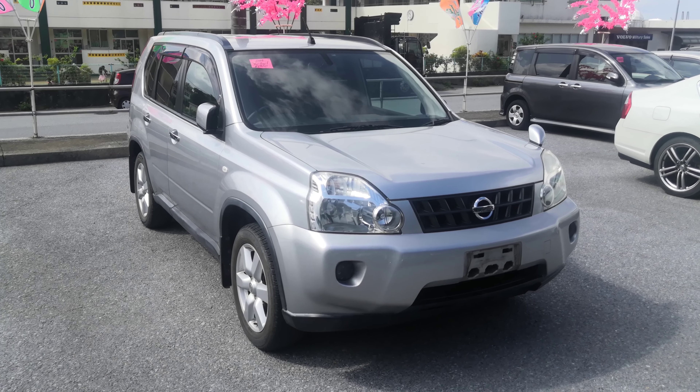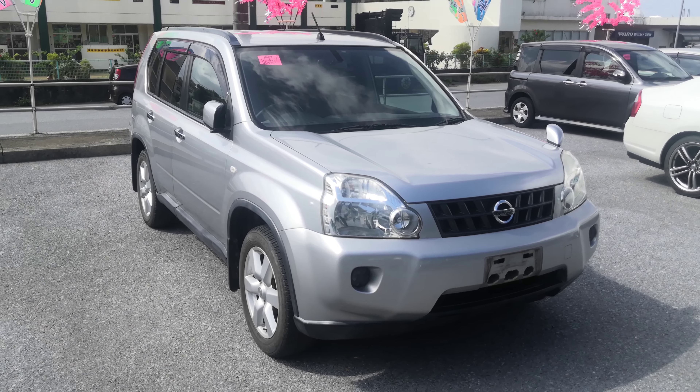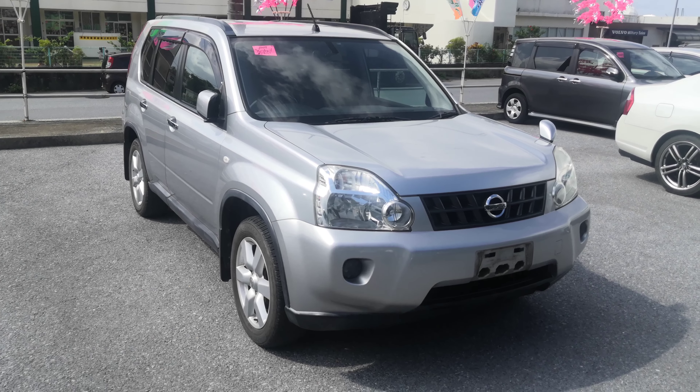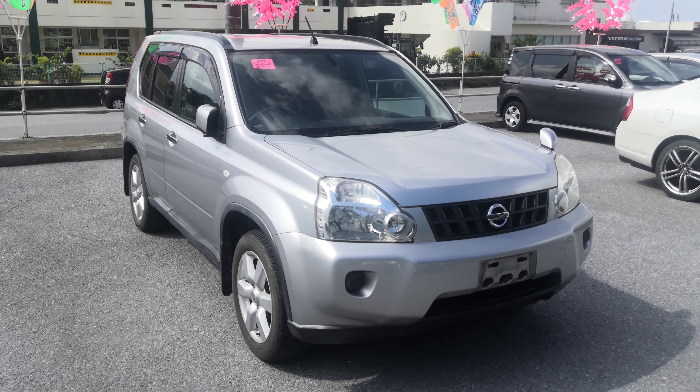Before we get started, I'd like to let you know that we do have on-the-lot discounts, so the price you're seeing on the website right now will not be the final price when you come on the lot. Also, if you're arriving to Okinawa soon or you just arrived, please make sure you stop by Johnny Deuce Cars as soon as you can and have a look around.